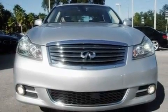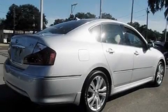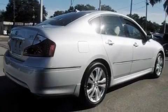Its top features and packages include a technology package, memory settings for the seat's positions so you can recall your favorite alignment with the push of one button, cruise control, XM satellite radio, and interior wood trim accents.